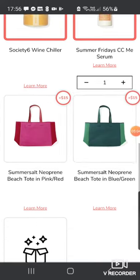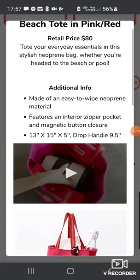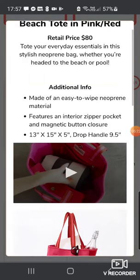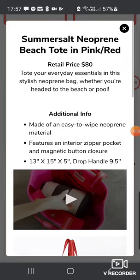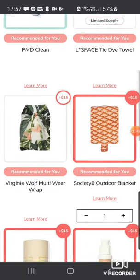We've got two Summer Salt Neoprene Beach Totes — one in green and blue, one in pink, retail $80 each. I've got so many beach totes from various boxes anyway. Even for $15 I just don't think it's worth it. It's a stylish neoprene bag, easy to wipe, 13 by 15 by 5 inches. So that's customization one — the PMD Clean is my main choice, and I've added the Summer Fridays for sure. I might keep the blanket but remove the wine chiller.